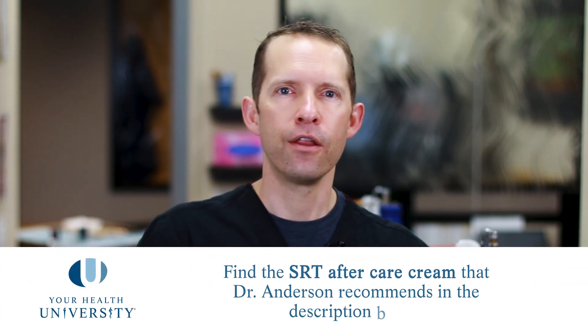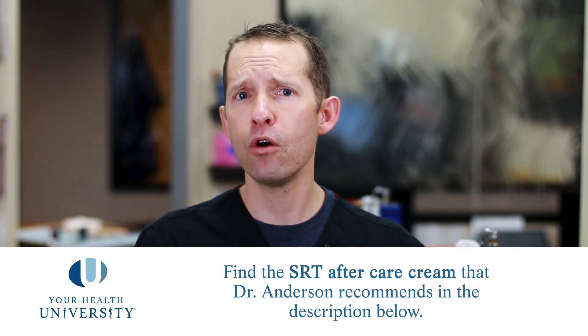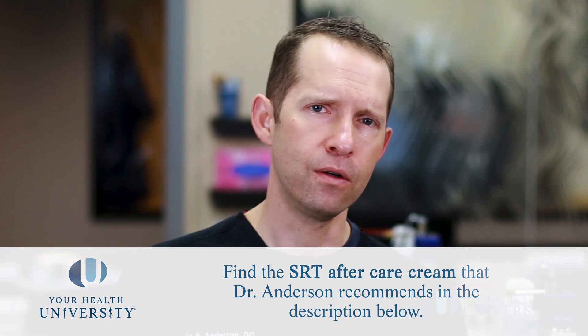After radiation therapy we recommend putting a gentle non-fragranced lotion on the area to keep it moist, which helps your body heal and reduces symptoms. There are radiation creams you can buy online — I'll list the one I use in my clinic below. Just apply a little bit on the treated area two or three times a day. If you choose not to use that one, a simple non-fragranced lotion or even Vaseline applied a couple of times a day works well.